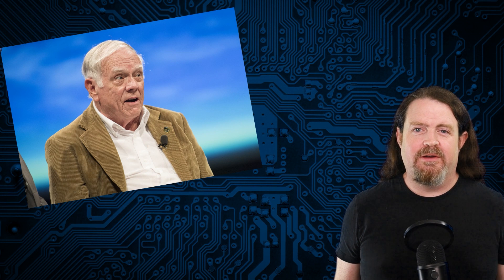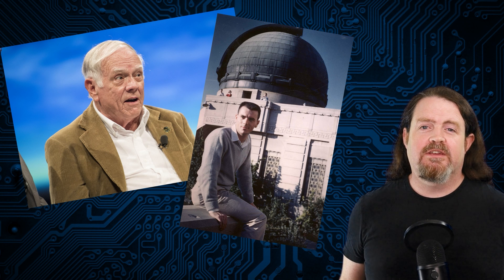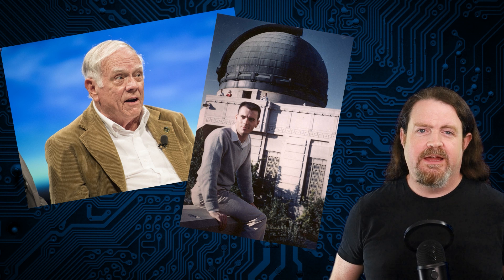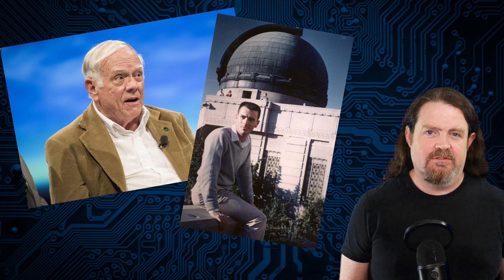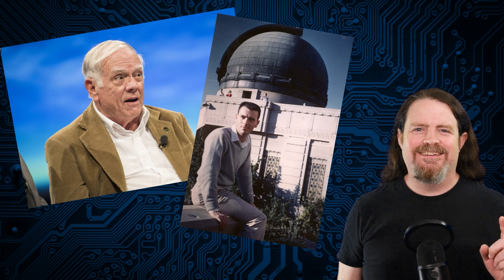It all started with this guy, Gary Flandro. In 1964, Gary was working at NASA's Jet Propulsion Laboratory, the JPL, investigating ways to send robotic probes to the outer planets of our solar system. He figured out that every 175 years, the four giant gas planets — Jupiter, Saturn, Uranus, and Neptune — would line up in just the right configuration that a spacecraft launched from Earth could use each planet's gravity to slingshot it towards the next one, and send it on a grand tour of the solar system, and that the next alignment would happen in the late 1970s.